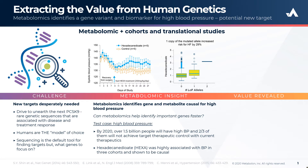After validating results in a second independent cohort, preclinical studies were done to identify if the changes in hexadecandioate levels, or HEXA for short, were a cause or an effect of hypertension.